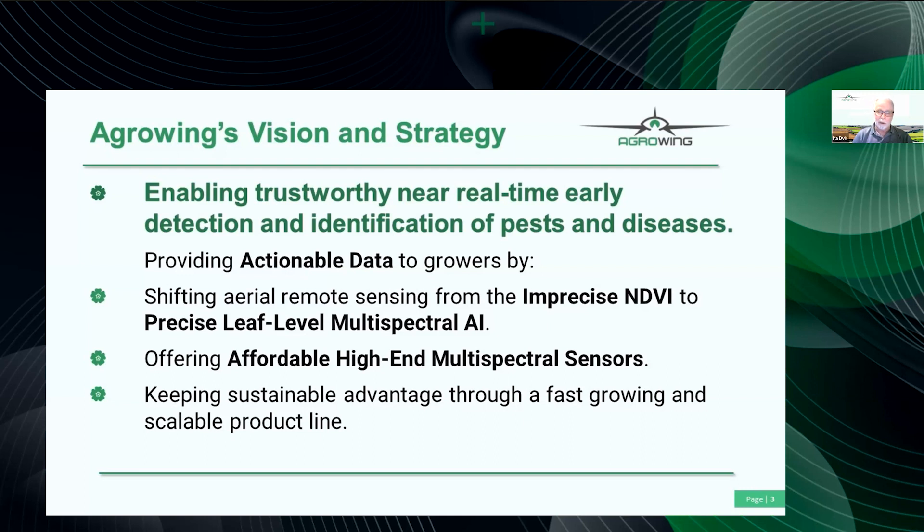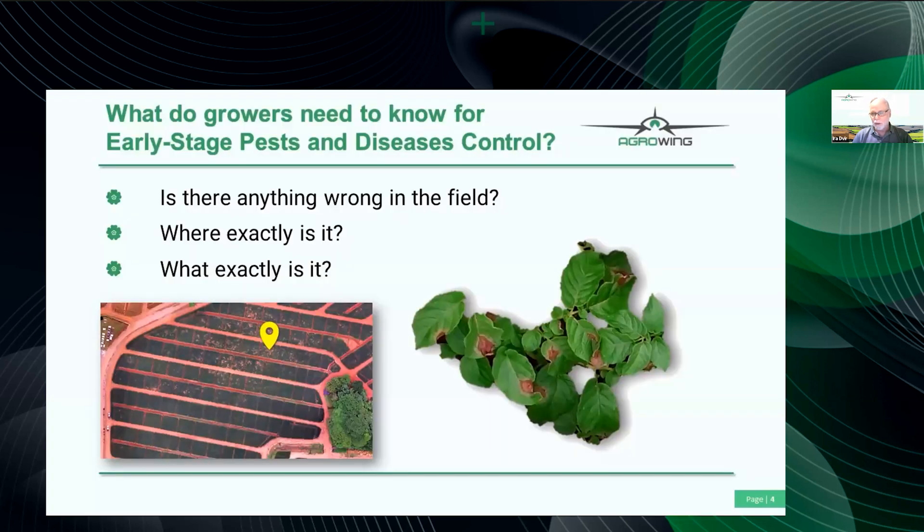Growers don't care much about technology — they usually ask three simple questions: first, is there anything growing in the field? Second, if there is a problem, where is it exactly? And the last, most important question: what exactly is it? Because if you need to spray, spraying blight or spraying Colorado beetle means different chemicals. If you don't have a definite answer you are blinded to the problem and need to go check in the field.